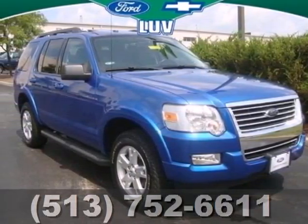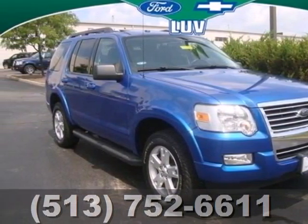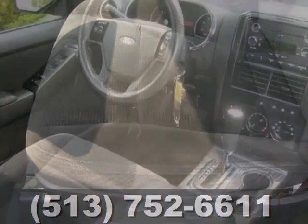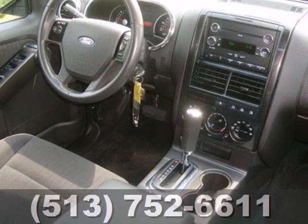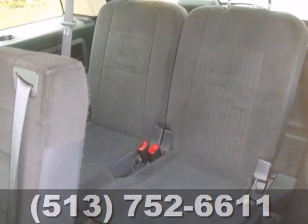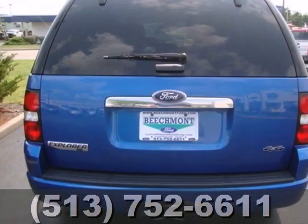It's a 2010 Ford Explorer. Dare to compare the Explorer to any others in its class with its wide array of standard features, including a tire pressure monitor, six-way power driver's seat, one-touch power windows, power mirrors, and Ford's exclusive post-collision safety system.